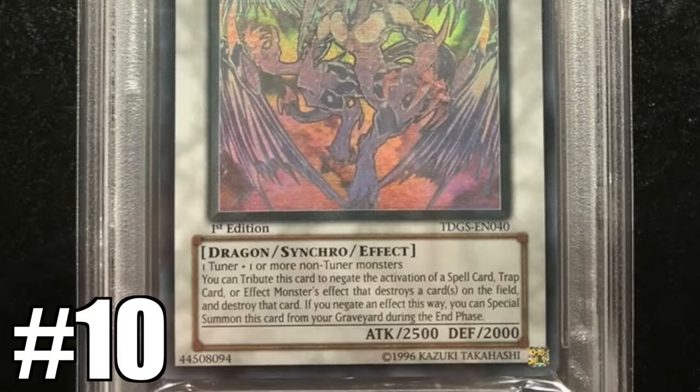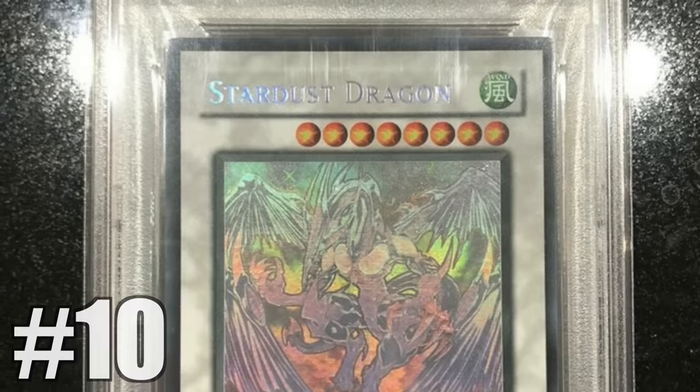For our number 10 most expensive Yu-Gi-Oh! card we have Stardust Dragon Ghost Rare First Edition PSA 10. Grading makes this much, much more expensive. For main set cards printed in a regular set there are lots of copies because they print so many boxes, and even rare cards like Ghost Rares that are one every 12 boxes — there's still a ton overall if you print 2 million boxes.